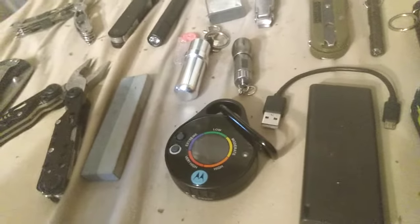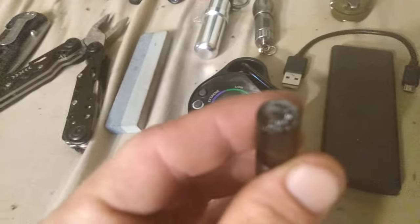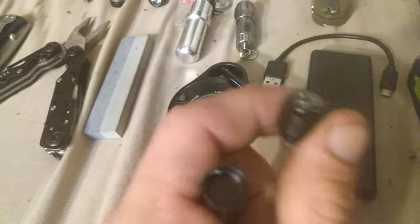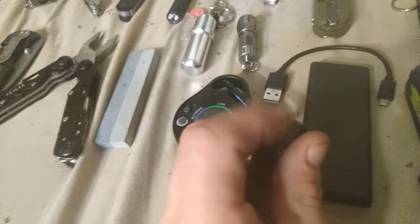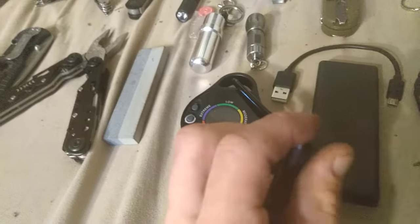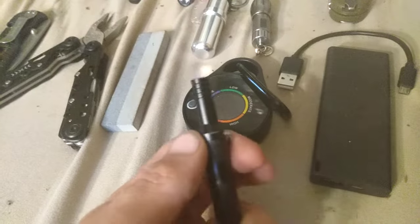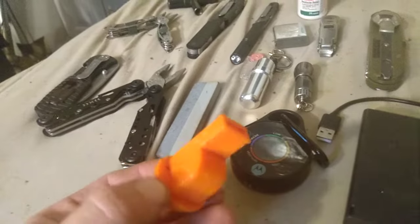Another everyday pocket carry item is this little multi-survival tool. It's got a very good little compass on it, and I can keep a piece of fire tinder inside — it's homemade but works pretty good. It's a mixture of wax and petroleum jelly. This end is a whistle and scraper, and inside is a fire steel. I keep a secondary whistle that rides in my everyday backpack just in case for emergencies.